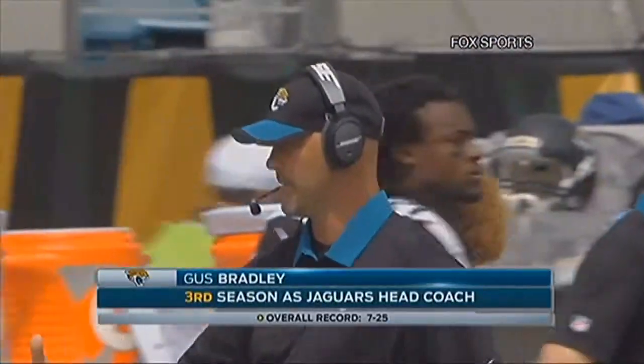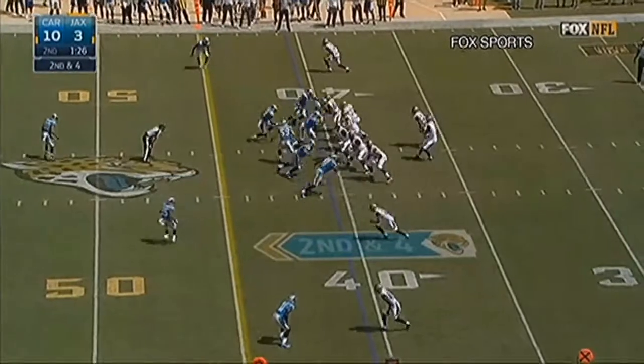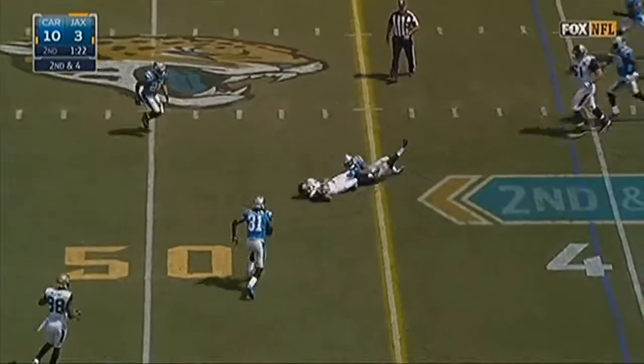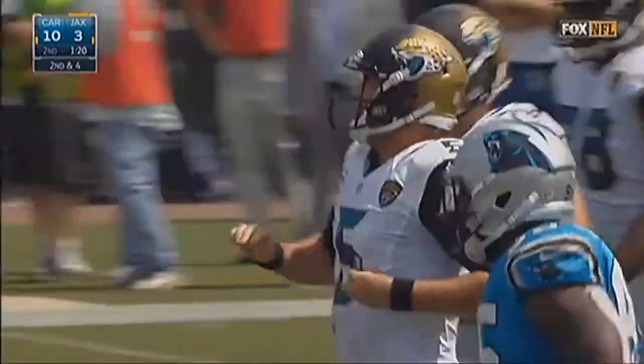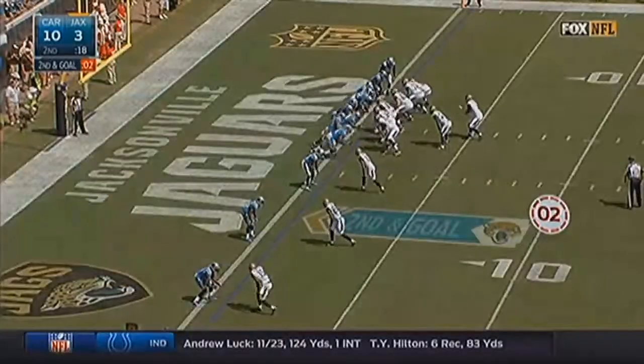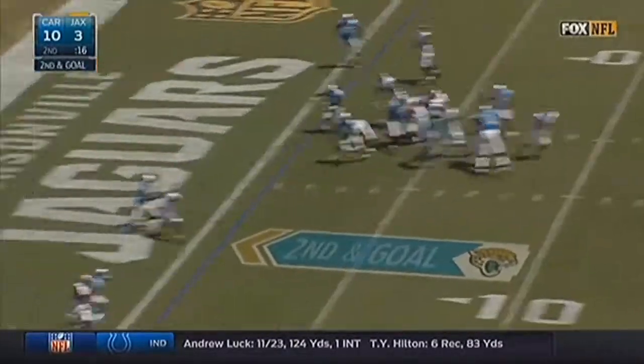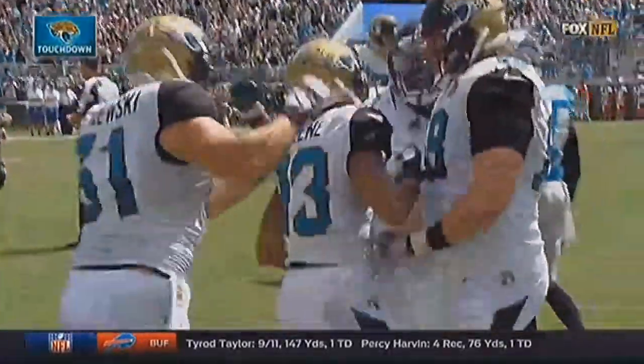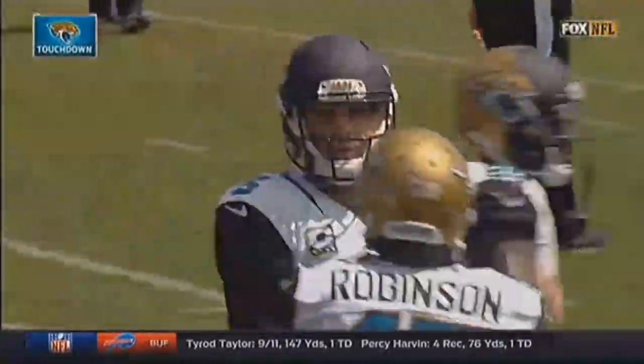Two teams that came into the NFL together: Jacksonville and Carolina. Noles receiver Rashad Green making his NFL debut, and down 10-3, Jacksonville gets a first down thanks to Green. Later in the drive, still dependable in the red zone — Green coming down with it for his first NFL touchdown. Unfortunately, it was the Jags' only touchdown, and Carolina wins 20-9. That's it for Morning Sports. Have a great morning.